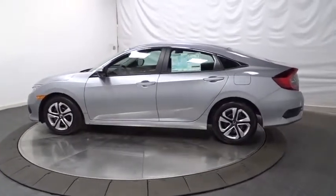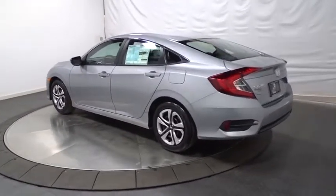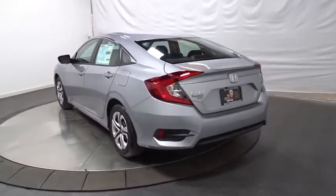Keyless entry, backup camera, Bluetooth, front wheel drive, outside temperature gauge, day and night rear view mirror, brake assist, cloth seat trim.